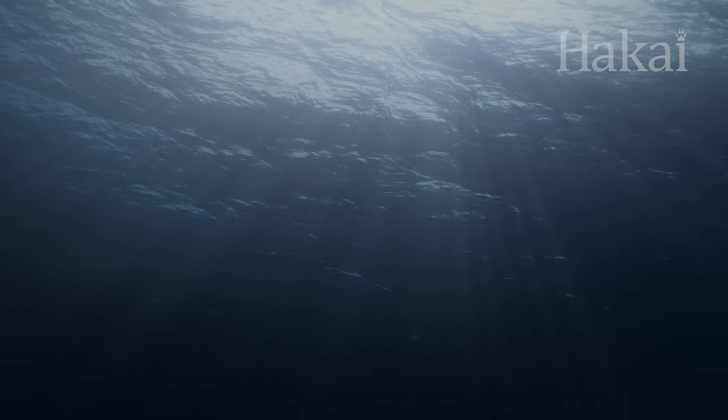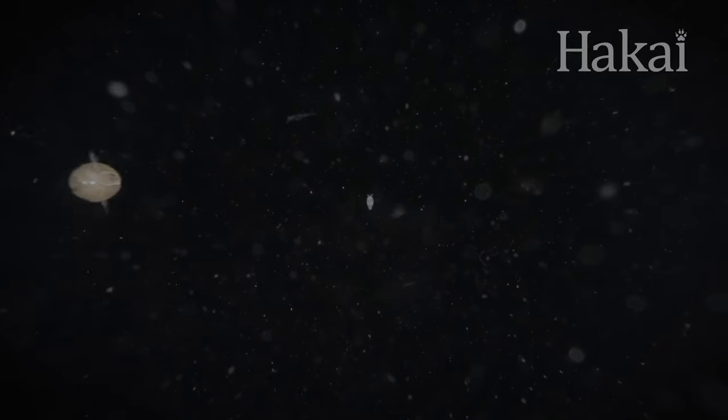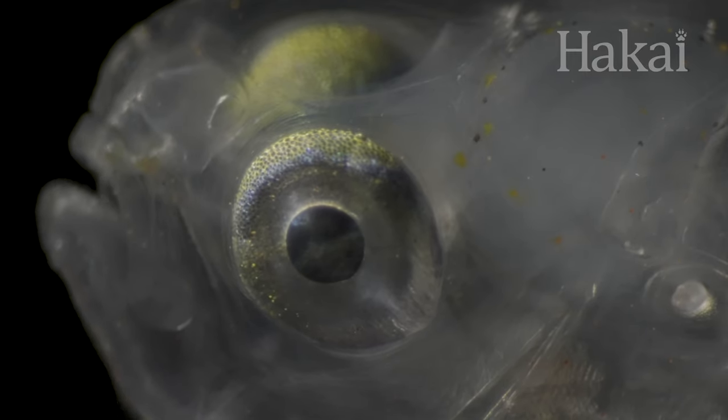You wouldn't know it at a glance, but the ocean is teeming with minuscule and microscopic life. Most critters in the ocean spend at least part of their lives here, floating as plankton.